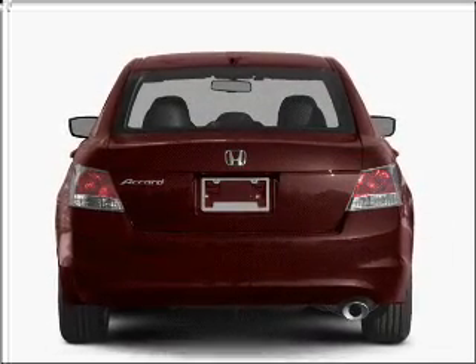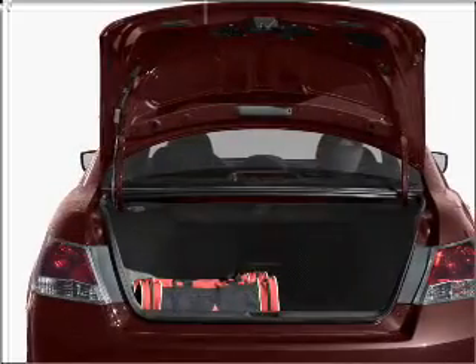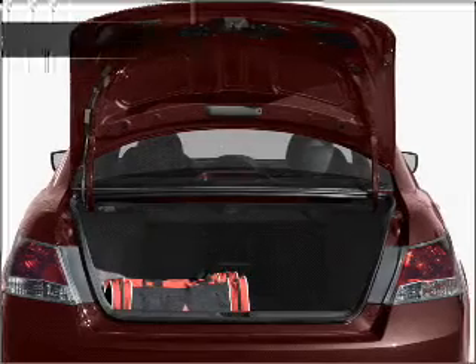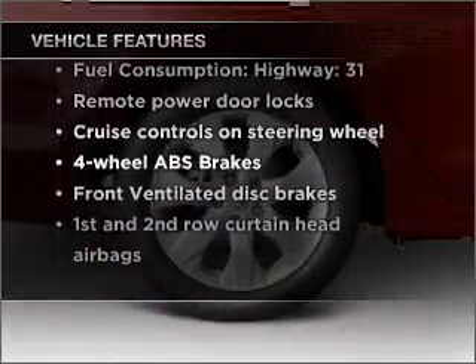Treat yourself to a premium sound system. You will appreciate the safety feature of anti-lock brakes. Let the outside in with a built-in sunroof. And with these notable features, you won't want to miss out on the opportunity to own this amazing vehicle.